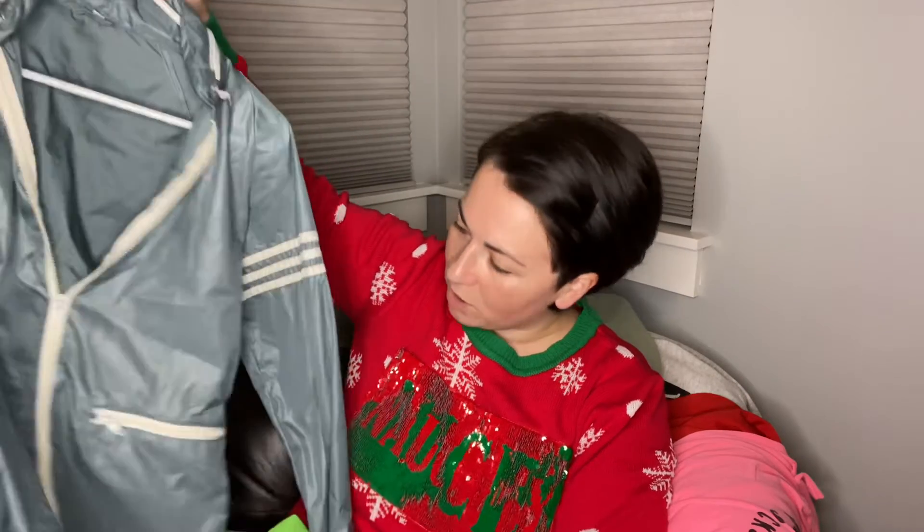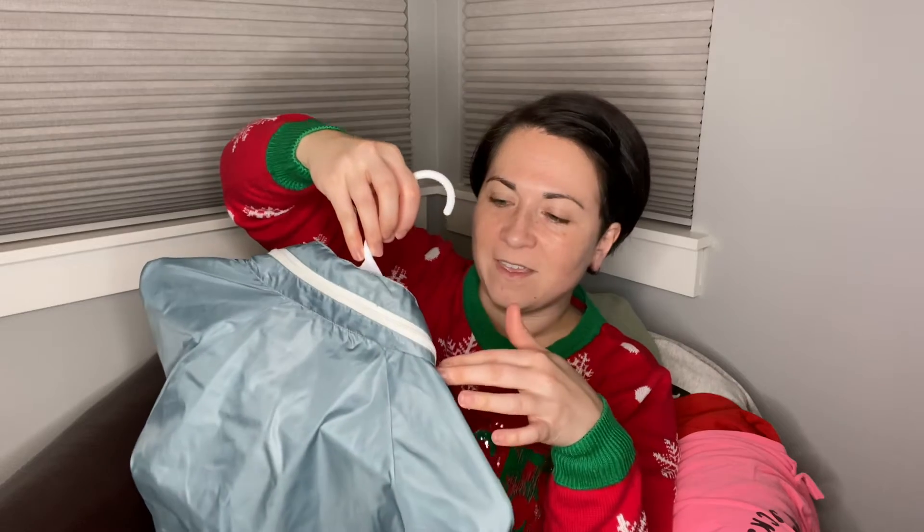It says it's a size small at the top — I don't know if that's small women's or men's. And it does have the hood in the neck.